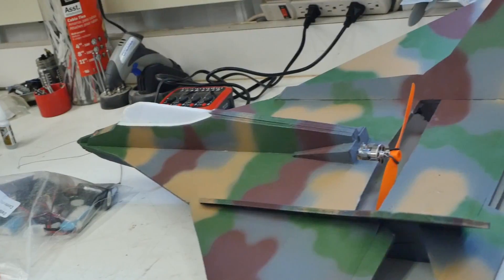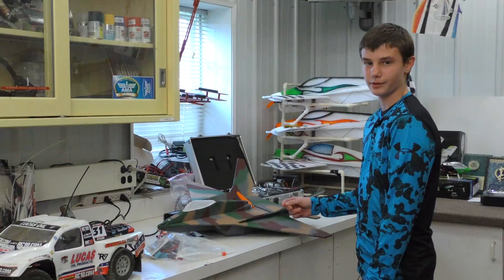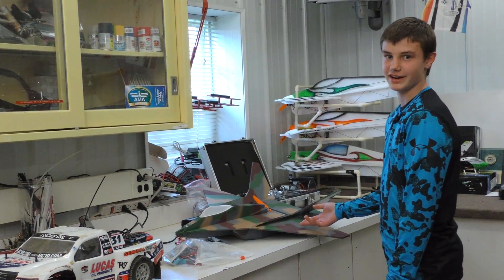Over here is another airplane that I made. It's a jet with a pusher prop on it and I airbrushed it to make it look scale like a real jet, camouflaged.